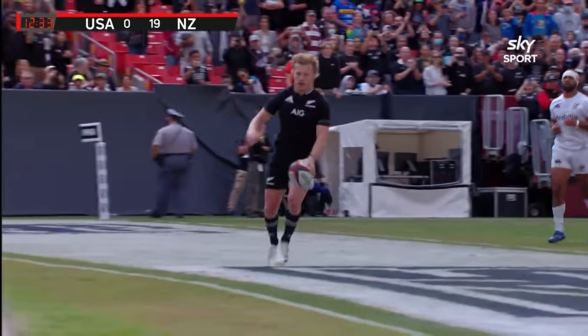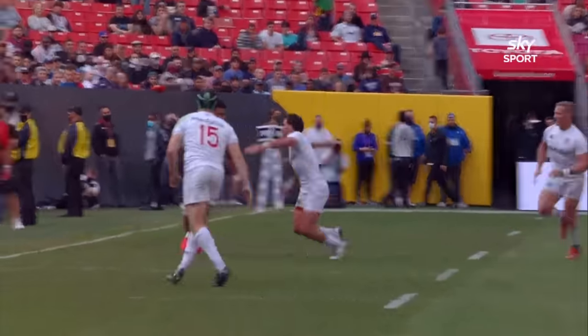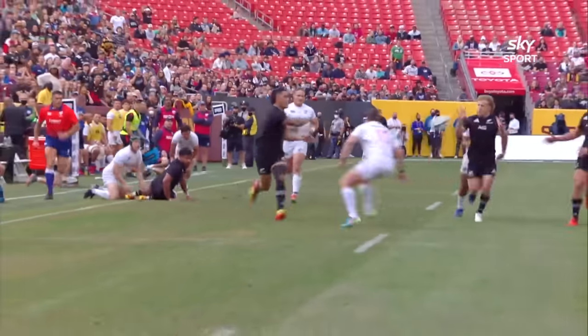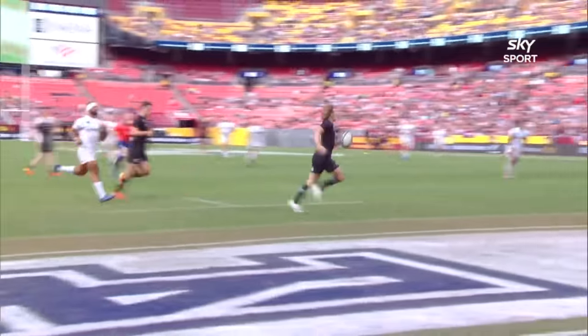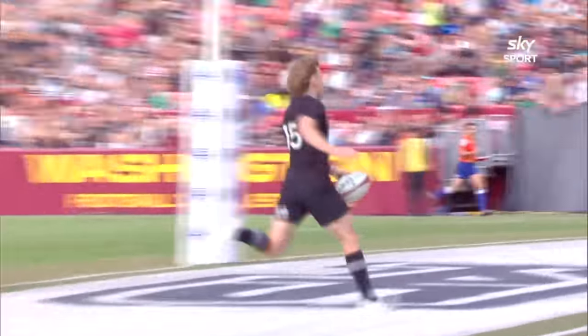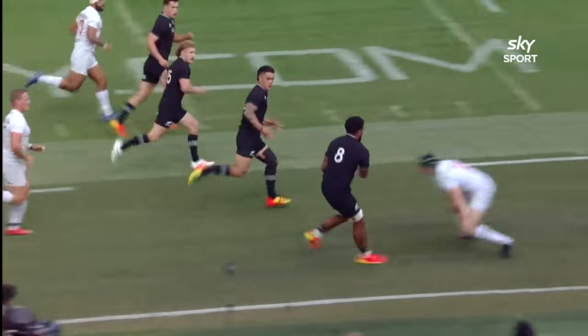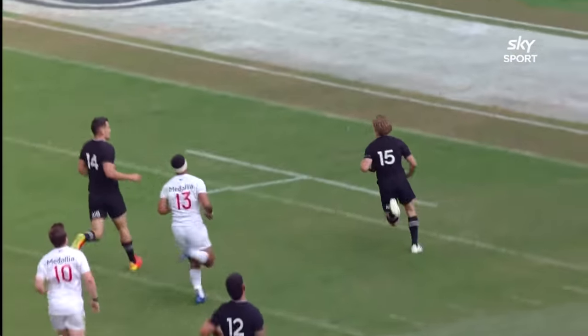Well, every time they launch an attack from deep they go the distance. They did the mahi there as well — had to work a little bit harder for this but the ball retention was good. I like the skill set from Tupaya in the midfield. He's handling well, he's distributing, he's also carrying, bringing in defenders. And then when they finally decide to shift it once again — the line break, the offload and the tackle.